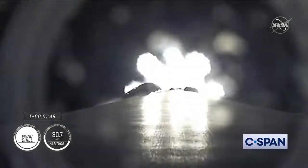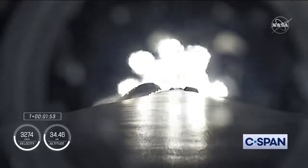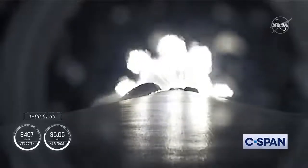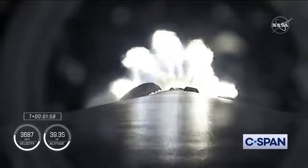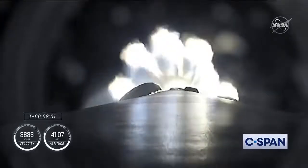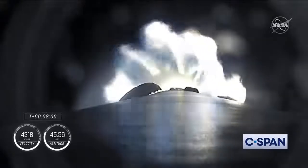The call that MVAC chill is underway — the Merlin vacuum engine. Now with the call out of MVAC D chillin, similar to what we saw in the first stage Merlin engines, the second stage engine is being prepared for its ignition coming up in just over 30 seconds from now.